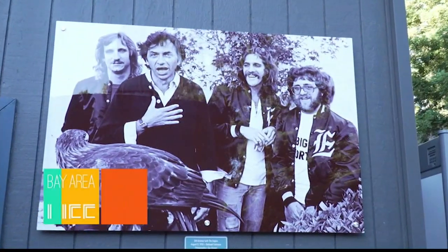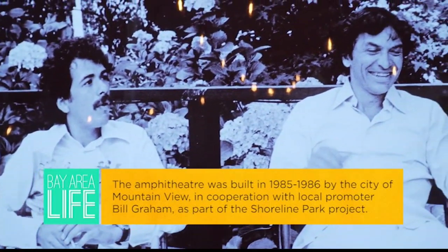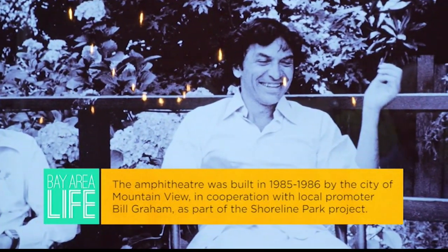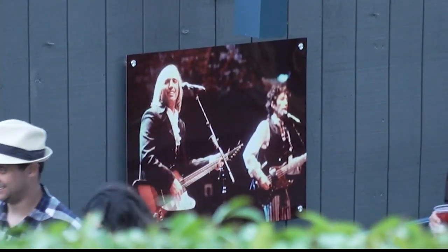Shoreline is one of the most iconic and historic venues in the country. This is the house that Bill built. So we made sure that when we decorated backstage, we wanted little pieces of Bill back here to remind artists who made this place and to recognize their roots. Some of the greatest performers in the world have played here. I've seen more iconic performances at Shoreline than I can count.